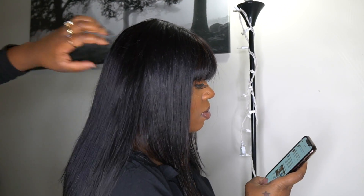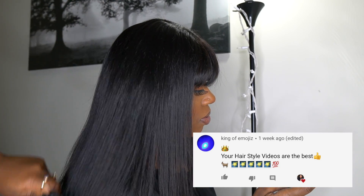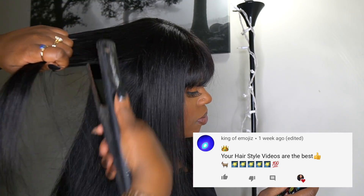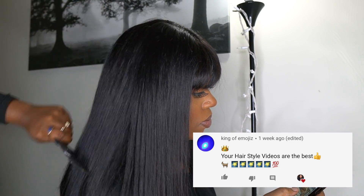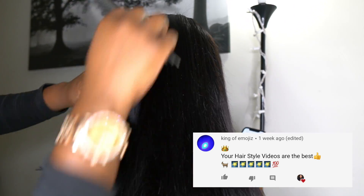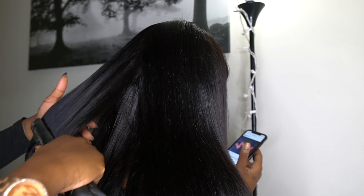I know some of you guys find it hard to believe that this is human hair and it's this affordable, but I'm showing you guys that I'm straightening this unit. I'm going to put the hot comb through it. This is 100% human hair, guys. You can go ahead and curl it. You can do any type of crimping style, whatever style, straightening style. I'm showing you guys right now that this is human hair.